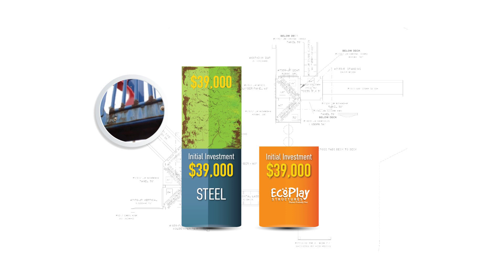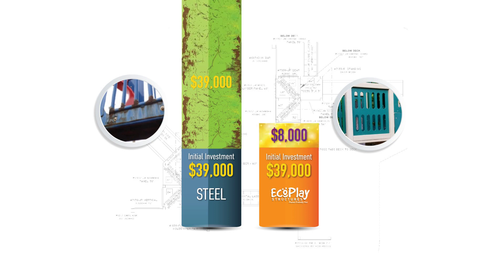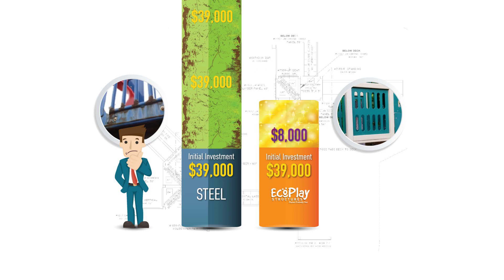After the same 15 years, an EcoPlay playground only needs a minor refresh with a few new parts costing about 20%. Another 15 years goes by — add $39,000 for another new steel structure, or around $8,000 to refresh your EcoPlay playground.